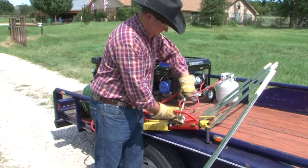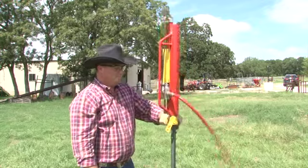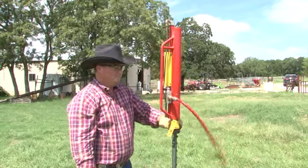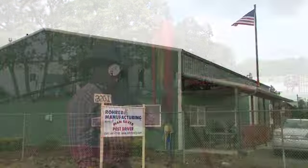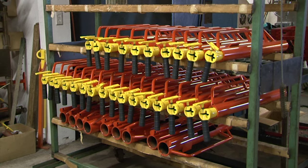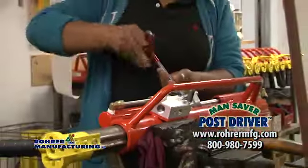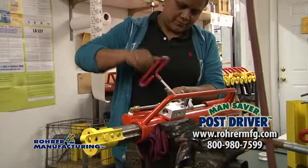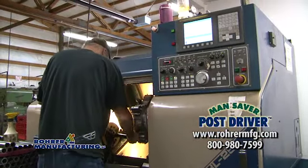Mansaver Post Driver — the smart way to build a fence. Available in an assortment of models, these revolutionary patented pneumatic air-powered fence post drivers eliminate the back-breaking job of hand-driving fence posts. Rohrer Manufacturing has been producing the Mansaver Post Driver since 1997 in Oregon. Their prices have not been raised since 1998. With one exception, all of the parts are made in their shop located in Prineville, Oregon, and the orange painting is done off-site. Rohrer Manufacturing is very proud of their product being made in the U.S.A.